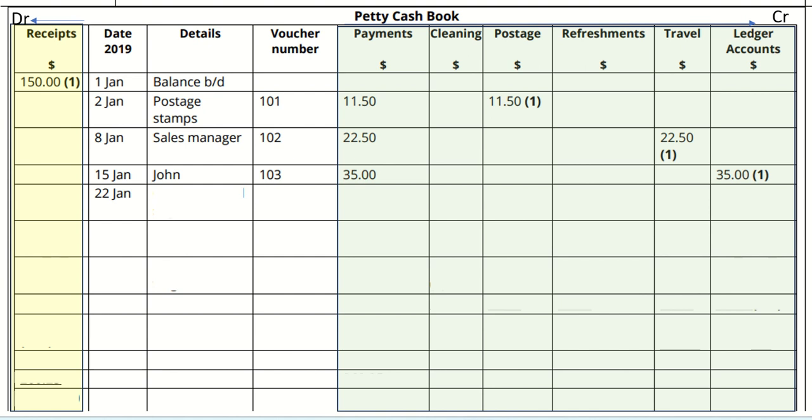Purchase coffee, tea and sugar, voucher number 104, amount £17.75. This should reflect under the category of refreshments.